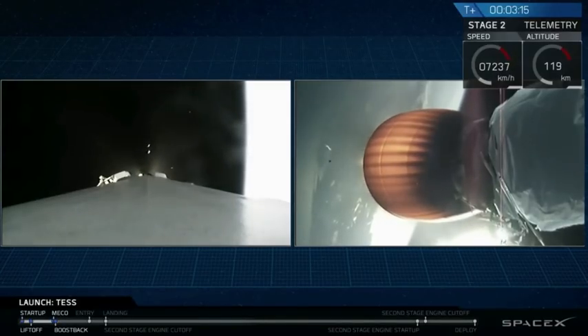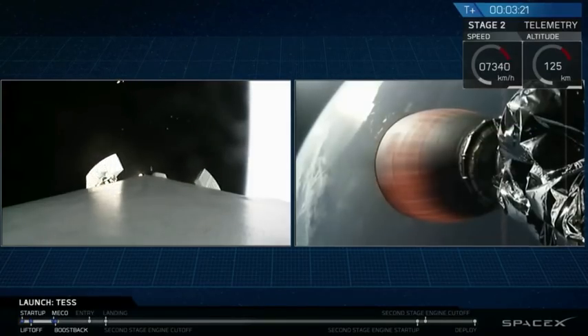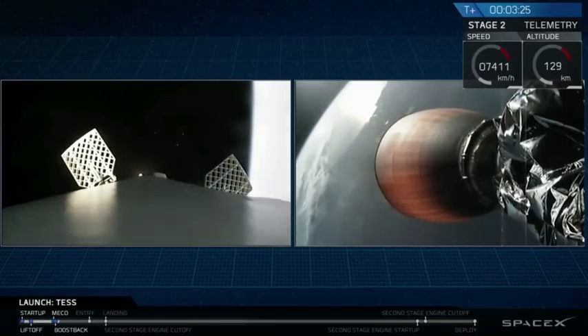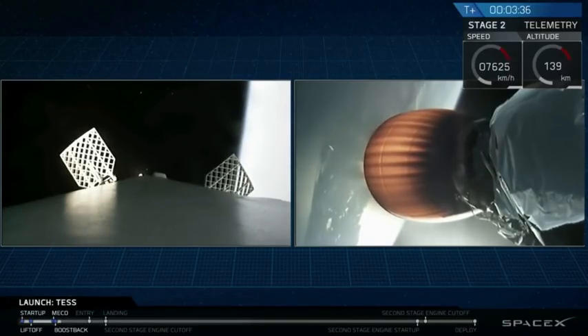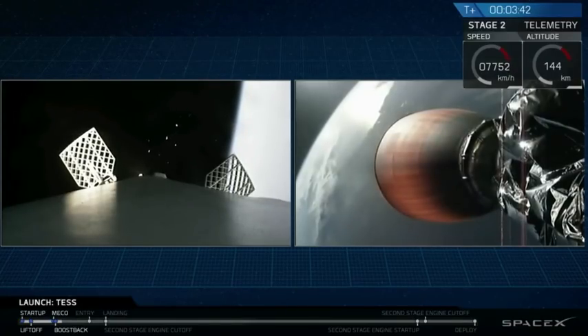Stage one is making its way back down to Earth. Coming up shortly we're going to see a boost-back burn. Grid fins have deployed. Both stages are following nominal trajectories. Acquisition of signal, Bermuda.